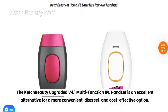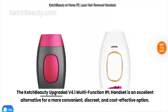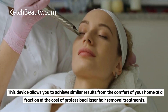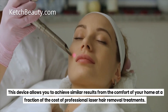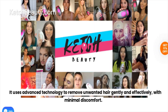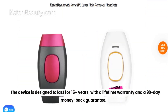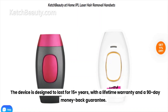The Catch Beauty Upgraded V4.1 Multi-Function IPL Handset is an excellent alternative for a more convenient, discreet, and cost-effective option. This device allows you to achieve similar results from the comfort of your home at a fraction of the cost of professional laser hair removal treatments. It uses advanced technology to remove unwanted hair gently and effectively with minimal discomfort. The device is designed to last for 15 or more years, with a lifetime warranty and a 90-day money-back guarantee.